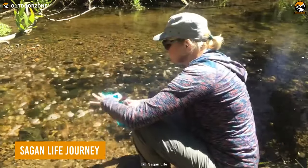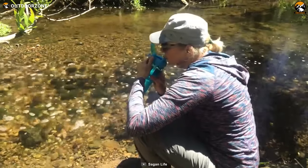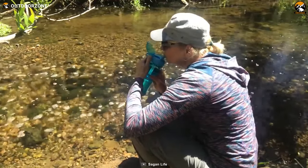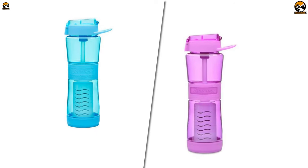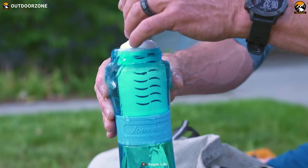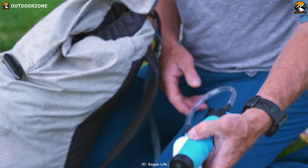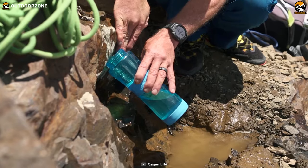Hydrate yourself more efficiently with the Sagan Life Journey, a well-capable water filter bottle to bring on any backpacking and hiking trip. Coming in a bunch of color options, this water filter bottle lets anyone choose according to their personality. Its removable water filter replacement comes with an effective filtration method to remove most unwanted substances in no time.